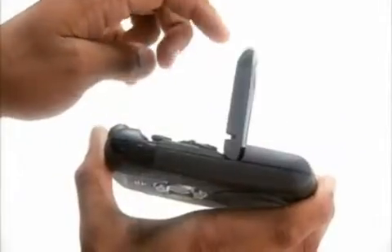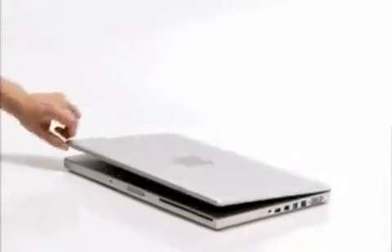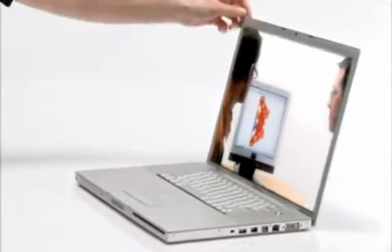They ensure consistent, repeatable positioning stops at predetermined angles, and minimize resistance for initial positioning while holding firmly against accidental closure.